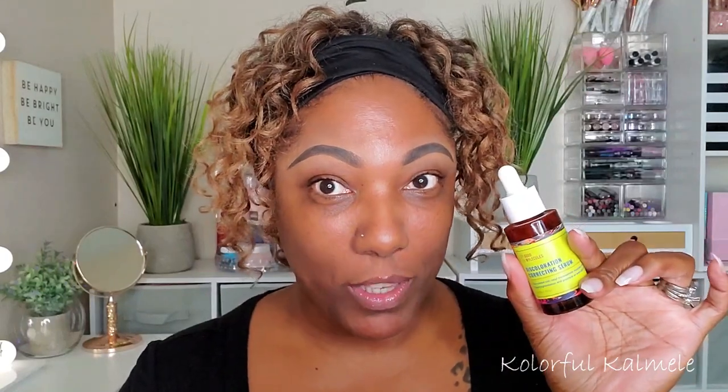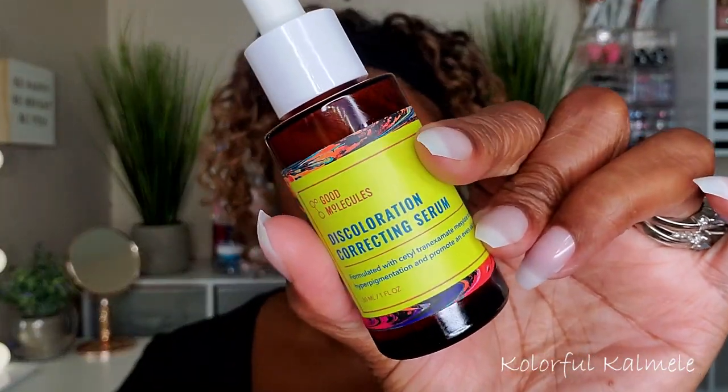You guys know, if you watch me all the time, my issues are my darker areas around my mouth, dark circles, a few spots and things like that around my face. So I'm really excited to try this out — I wasn't expecting it, it just showed up in my box. This is what it looks like — very cool — so I'm gonna put some of that on today.